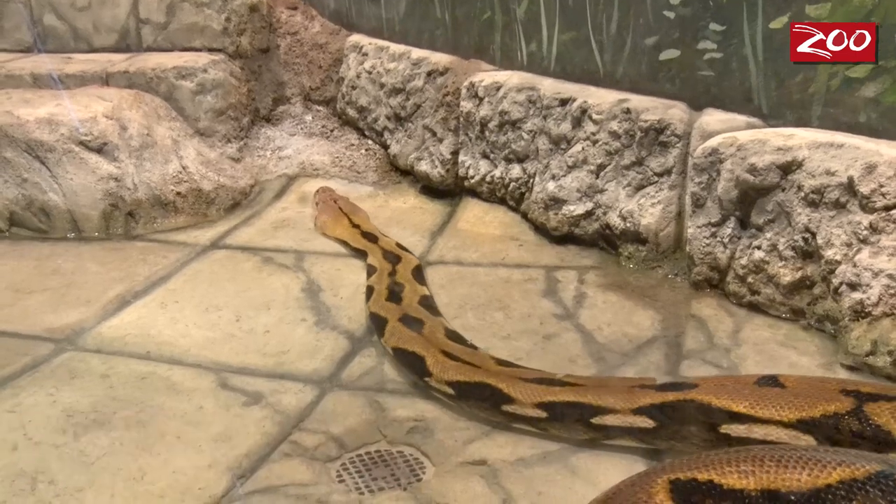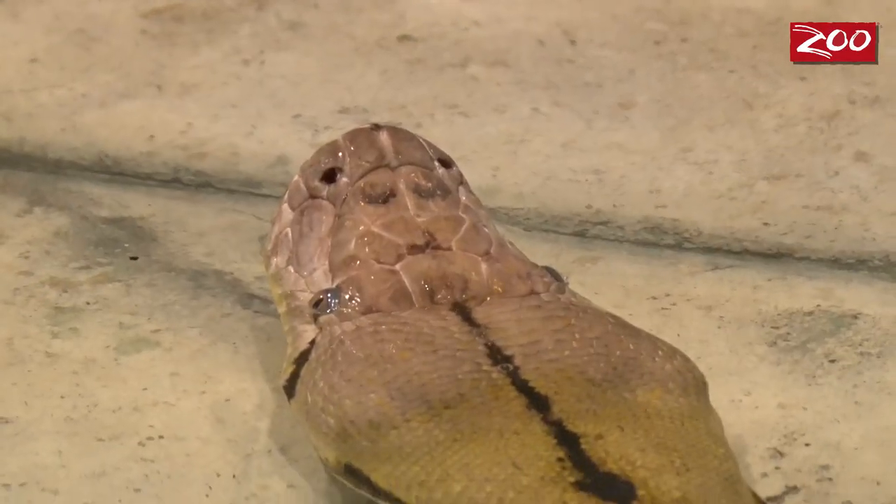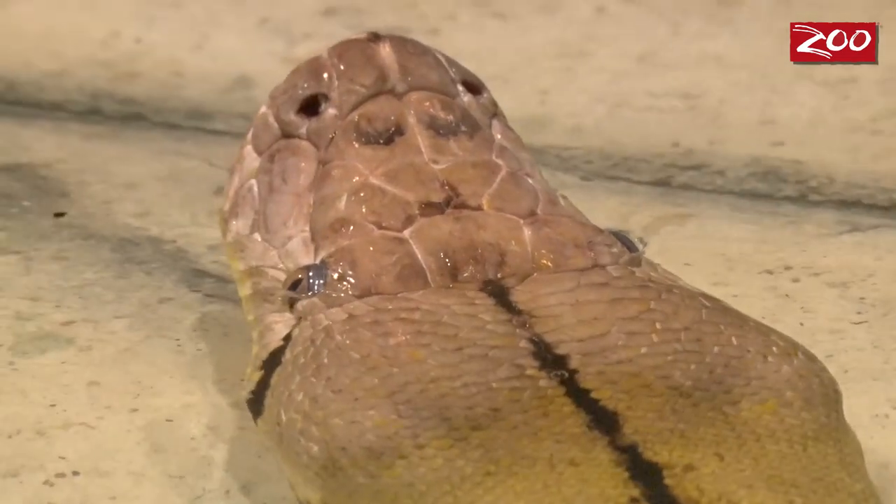What I have behind me today is Hannah. She's our large reticulated python here at the Columbus Zoo. She's about 18 feet long, weighs 170 pounds, and she's probably about 20 years old. Today was her well check.